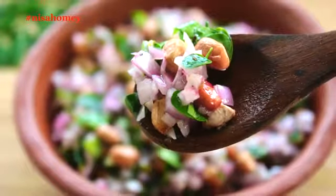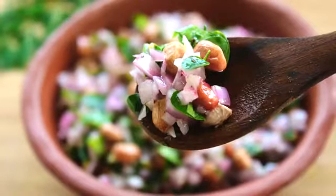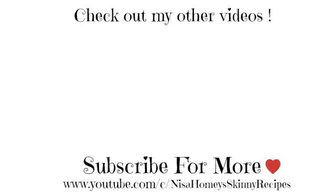Enjoy this chaat and get the benefits of peanuts, moringa, curry leaves, and cold-pressed coconut oil in your weight loss diet. If you'd like to see more such videos, hit the subscribe button to stay updated when I post new videos. Thank you for watching, and until next time — take care, bye bye!